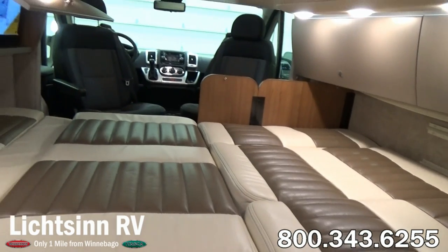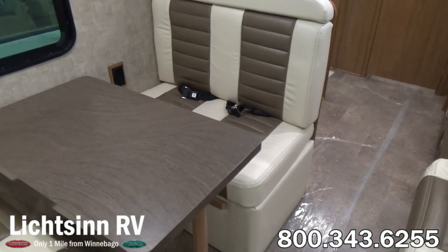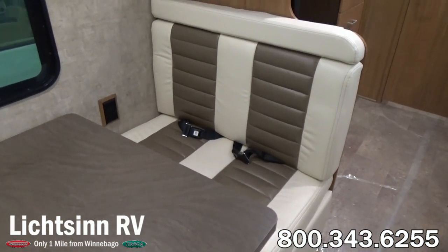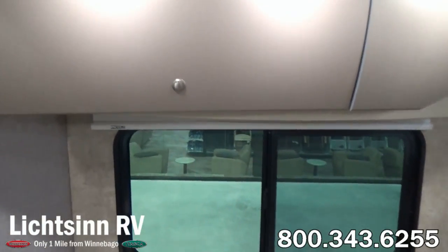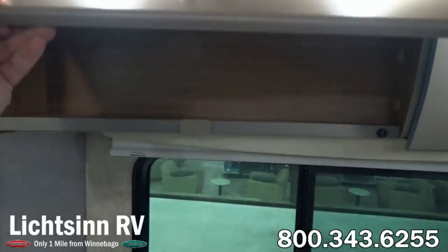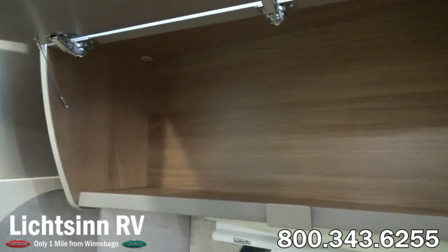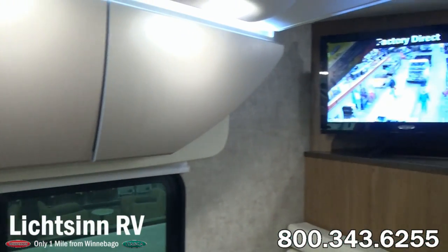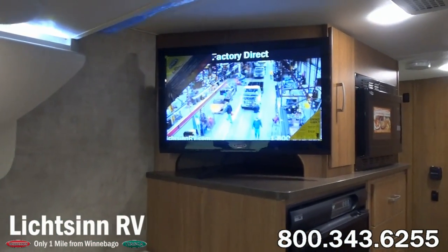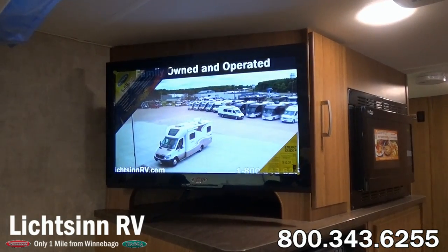With the flex bed system, you can also utilize either the sofa bed or the dinette as a standalone sleeping surface. Back inside, in the dinette we have an electrical outlet. One-piece high-endurant vinyl flooring is included throughout. Positive latch systems within the cabinetry doors allow for maximum storage and prevent contents from jumping out in transit. We continue the MCD blackout roller shades throughout. And to the rear, we have a 26-inch high-definition television.